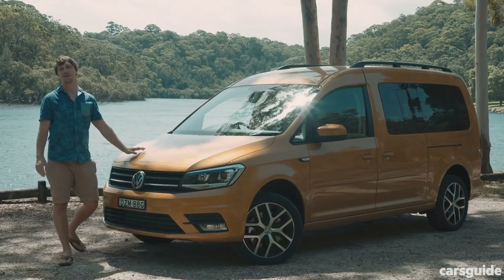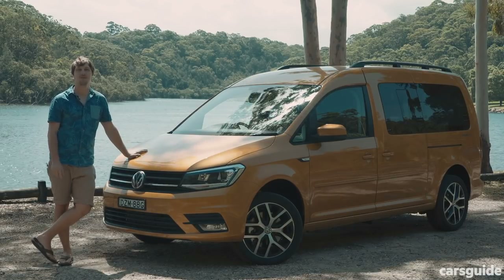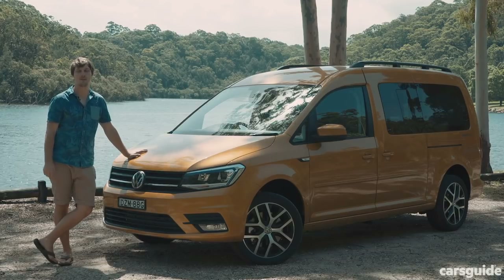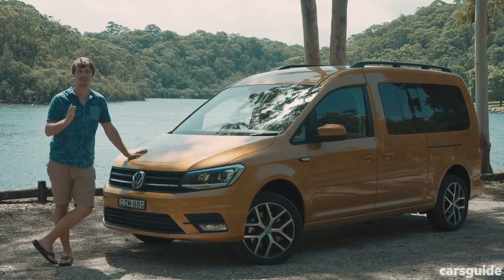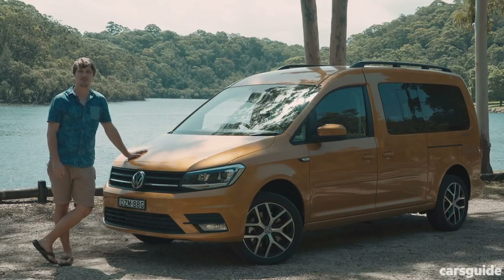So, does the Caddy Beach look like a bit of vagabond fun to you, or is there something else you'd rather have? Let us know in the comments below. Don't forget to mash that like and subscribe button, and if you want to read the full detailed review on the Caddy Beach, go check it out at www.carsguide.com.au.